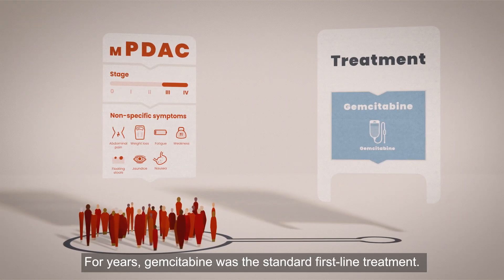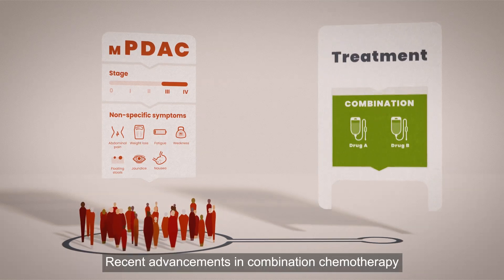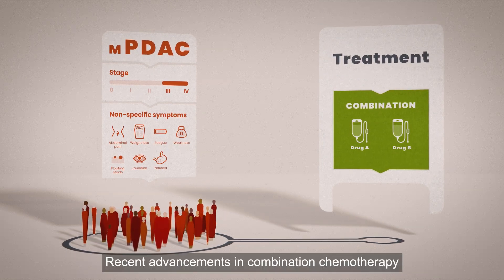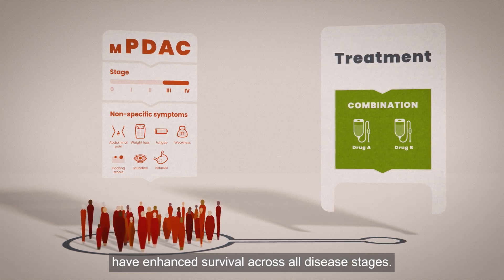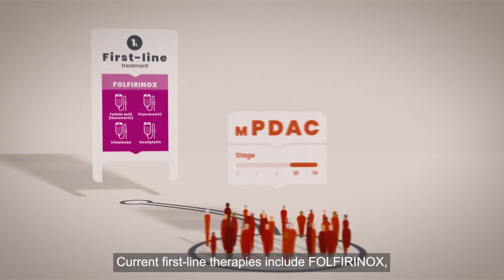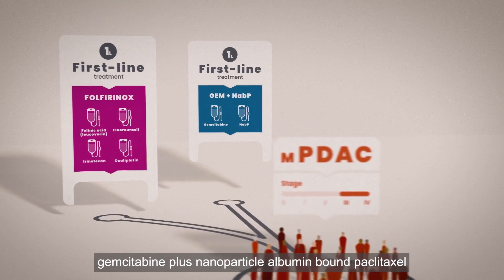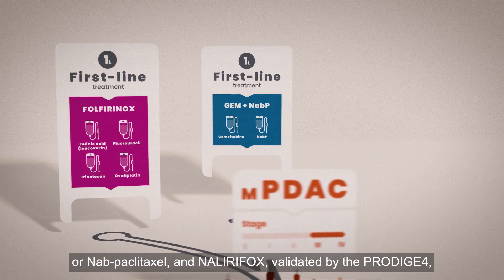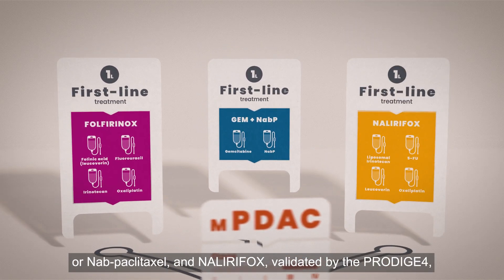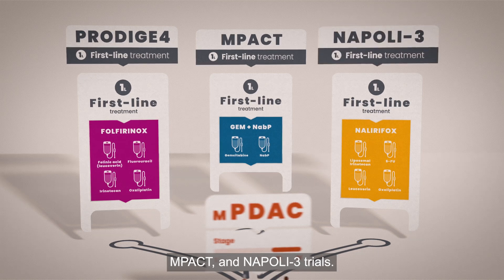For years, gemcitabine was the standard first-line treatment. Recent advancements in combination chemotherapy have enhanced survival across all disease stages. Current first-line therapies include Folfirinox, gemcitabine plus nanoparticle albumin-bound paclitaxel or nabpaclitaxel, and Nalirifox, validated by the Prodige IV, MPACT, and Napoli III trials.